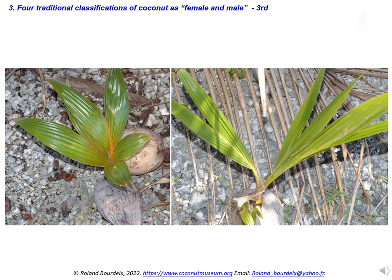The third classification occurs when seedlings are aged from one to three months old, at the nursery stage. The seedlings having large, wide, and oblong first leaves are said to be female. The seedlings with long and narrow first leaves are said to be male. The variation in leaf shapes could originate from genetic differences between seedlings coming from cross-pollination or from selfing.